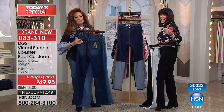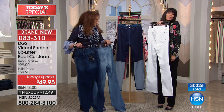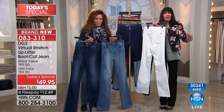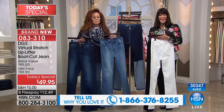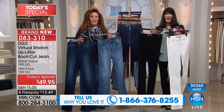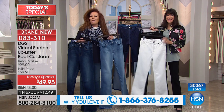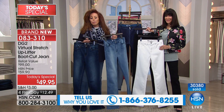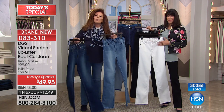Your derriere will look like you took two or three inches. If you don't have a derriere, you get one with this. We're off to Georgia — we have Jasmine joining us and she went for two pair. Hi Jasmine, you're with Diane and Bobby!